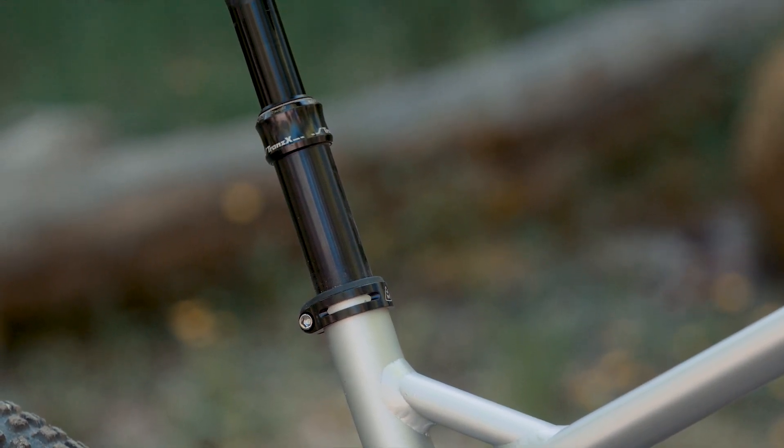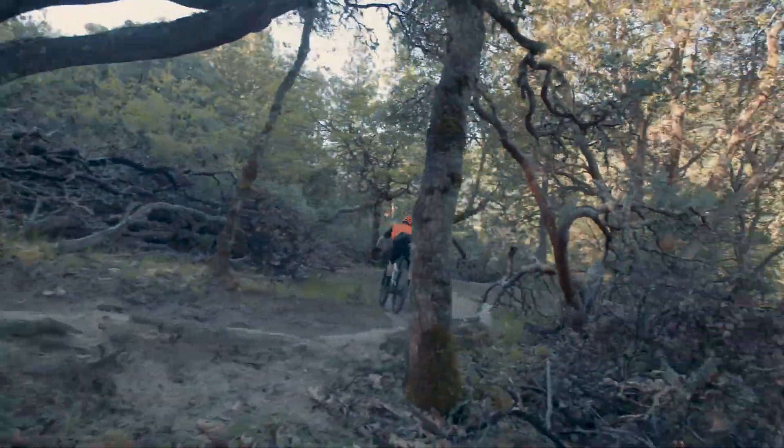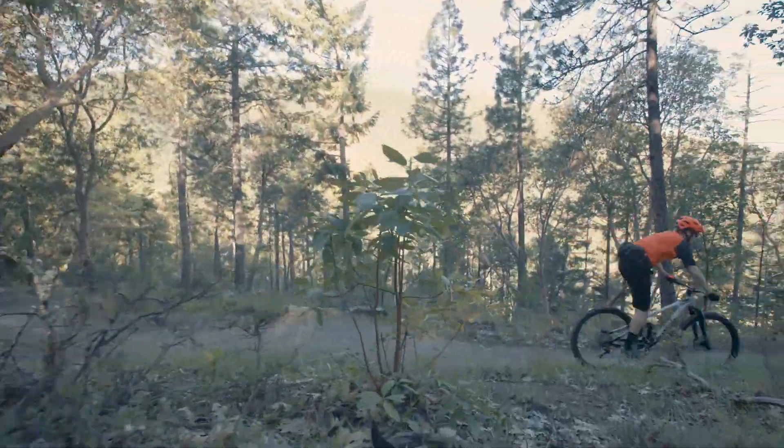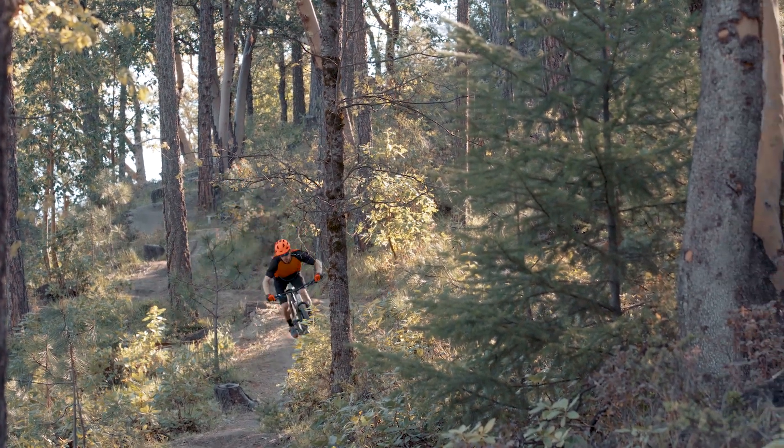Designed for the use of the modern dropper post, the Rift Zone's seat tube was engineered for max travel for all riders, no matter your size of bike. The Rift Zone was built with one thing in mind: hot, nasty speed.